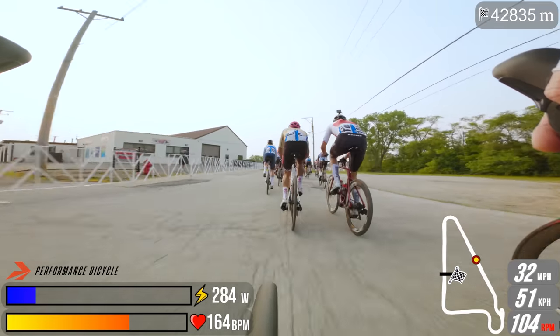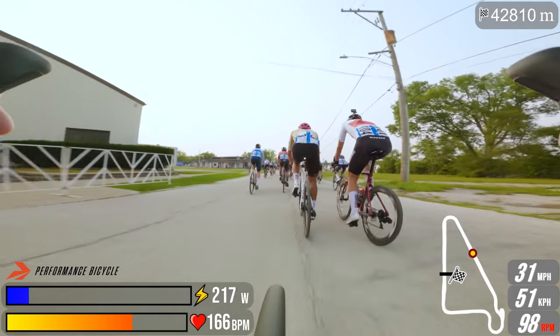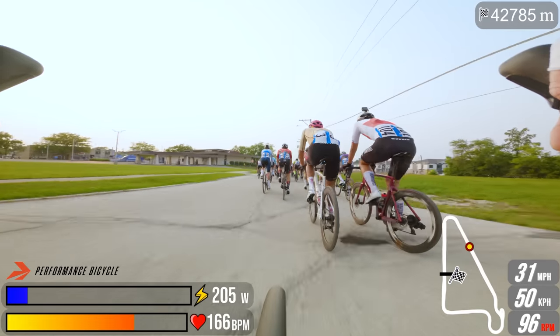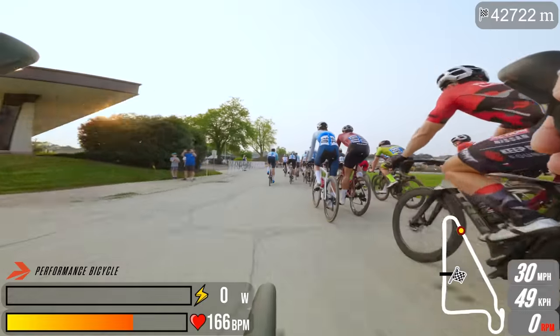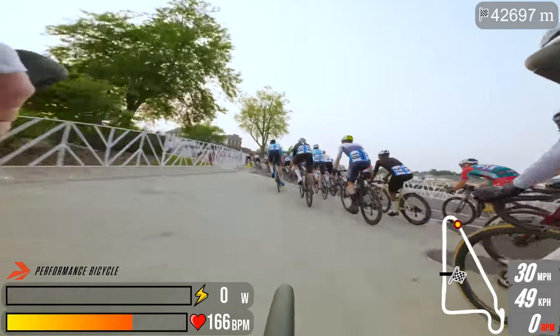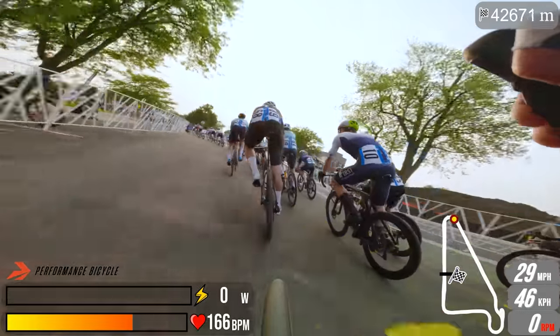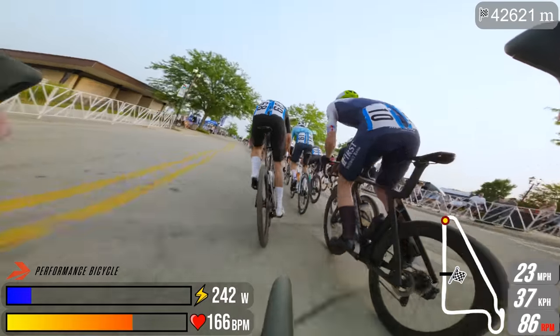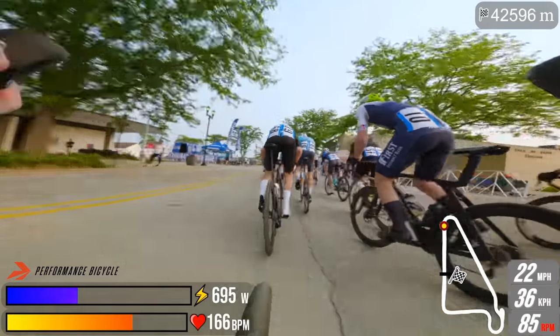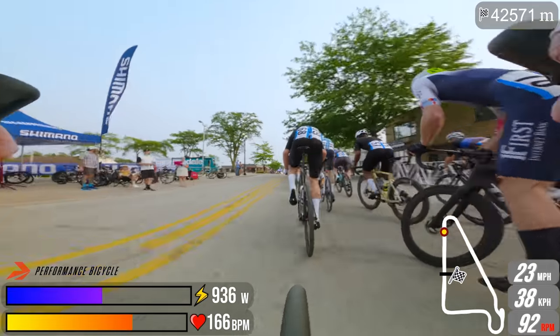Early on in this race, one of the first areas I identified as a good opportunity to move up was this series of left-hand corners. See how everyone's slowing on the right? I wasn't even pedaling — zero watts, not using brakes — and I passed about ten riders. It doesn't seem like much, but if you can do that once every two laps, you're going to move up to the front in no time.